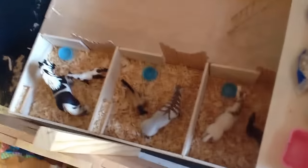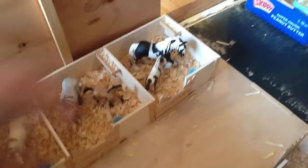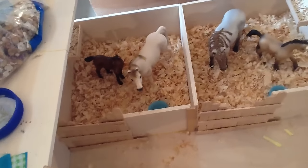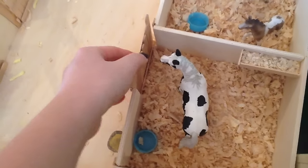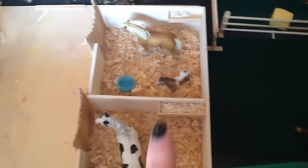Over here we have our mare and foal barn. It has six stalls - this is probably my second favorite barn, I really like how it turned out. All of these doors slide open. In this stall we have Willow and her foal Princess, then we have India and her foal Chief, then we have Angel and her foal Lucky, then Sugar and her foal Spice, then Stella, and then Snowbell and her foal Whisper. They all have oat troughs and water buckets, and there's a little loft area with a ladder.